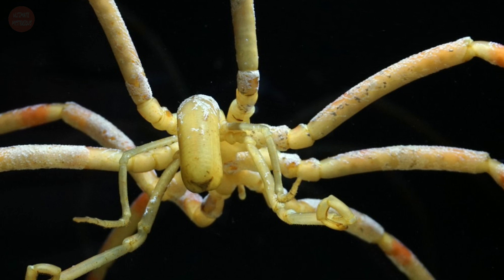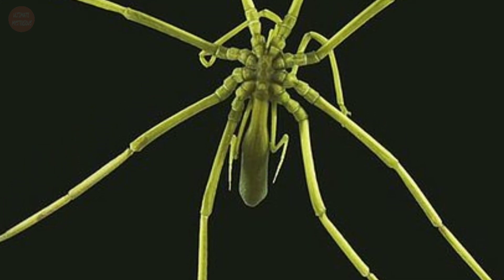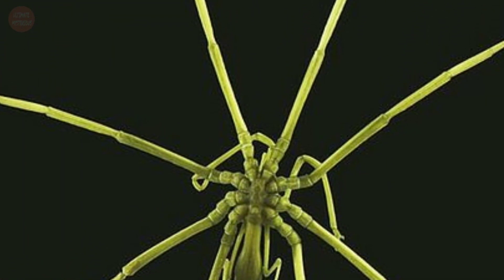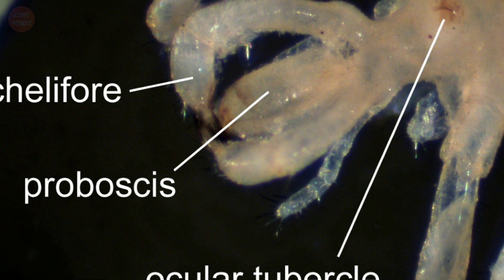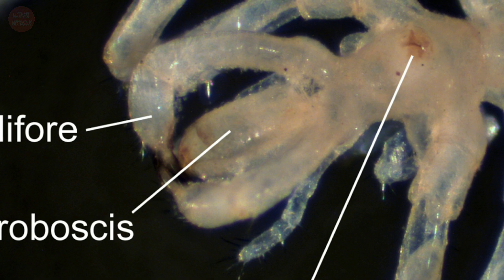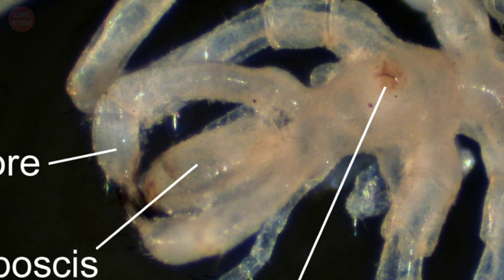These creatures have long legs in contrast to a small body size. The number of walking legs is usually eight, but species with five and six pairs exist. These species do not have the ability to form webs. Instead, they use a tubular proboscis to suck the juice of their prey. There are three lips at the top of the beak, and some even have teeth.